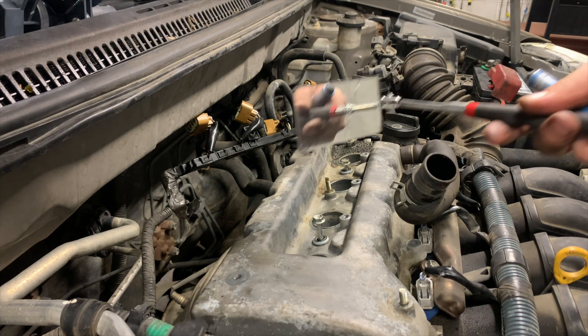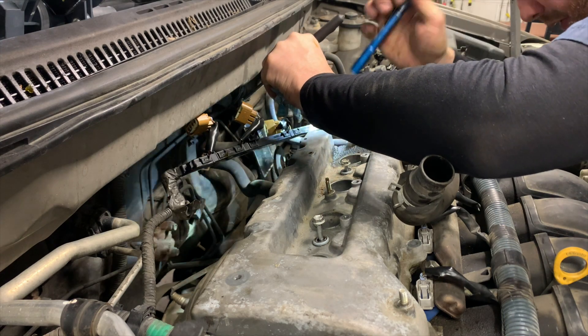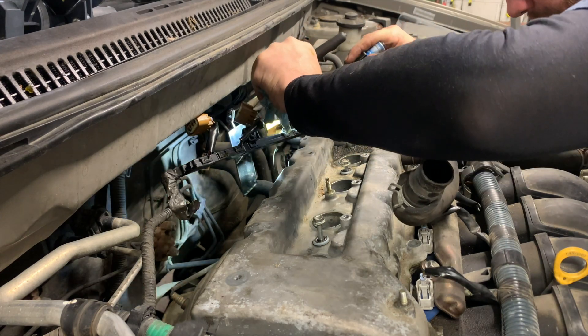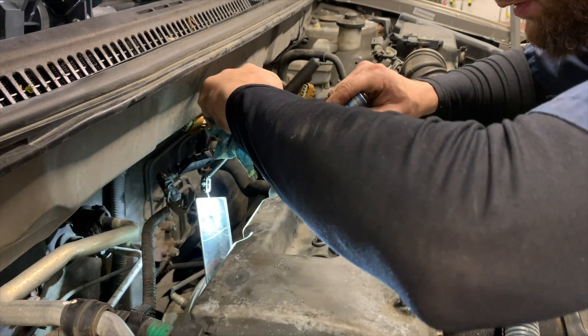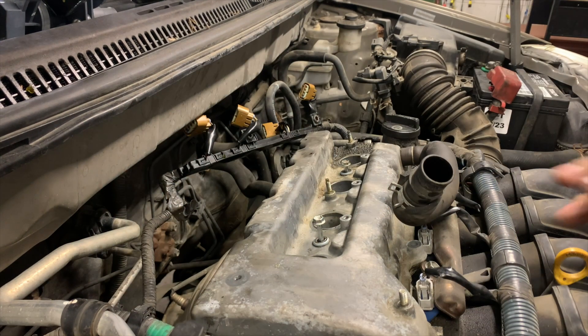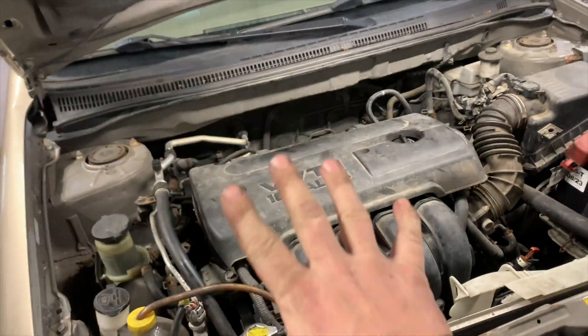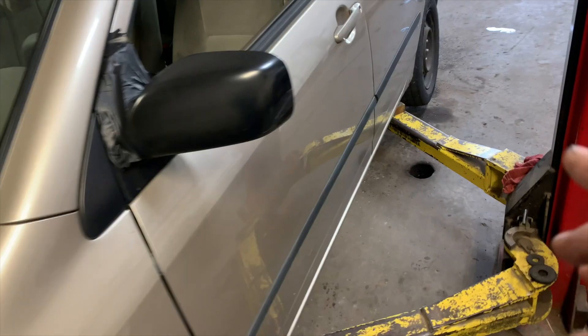I like to take a mirror and look around the back and make sure the gasket isn't folded, because I've done it before. Okay, I'll put the rest of the bolts in. I've got everything put back together — let's start it up and see how she's running.